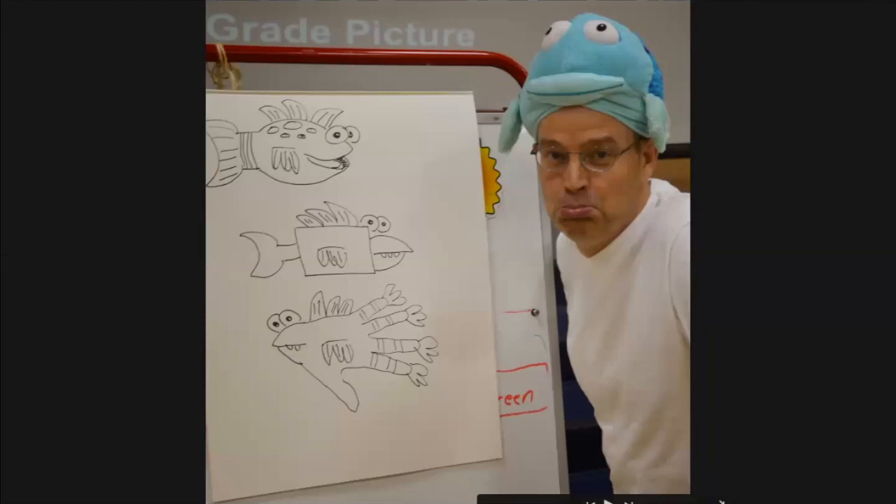Dan Hanna actually came and visited Riley a few years ago and he showed us how to do some of his really awesome fish illustrations. When you guys are in first grade and stop by the library, you can see that he actually has one of his illustrations up in our library, because he gave that to us as a school when he came and visited us. That's really cool.